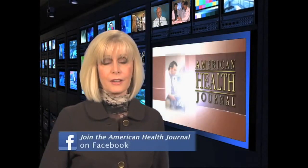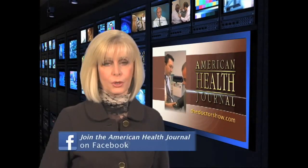Lung cancer screenings are meant to find the disease before any symptoms are present. Make sure you get the proper screenings early to minimize complications later. For the American Health Journal, I'm Laura Windsor.